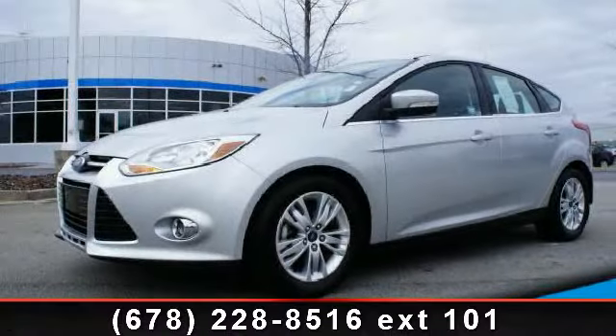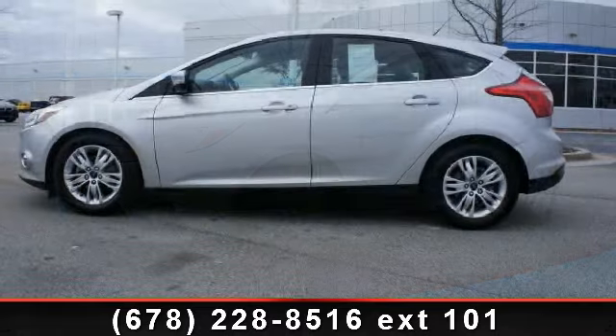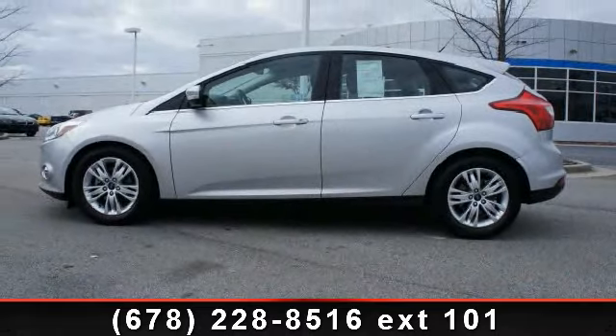Arrive in style with this 2012 Ford Focus SCL. If you are looking for a first-rate auto, this one could be yours today.